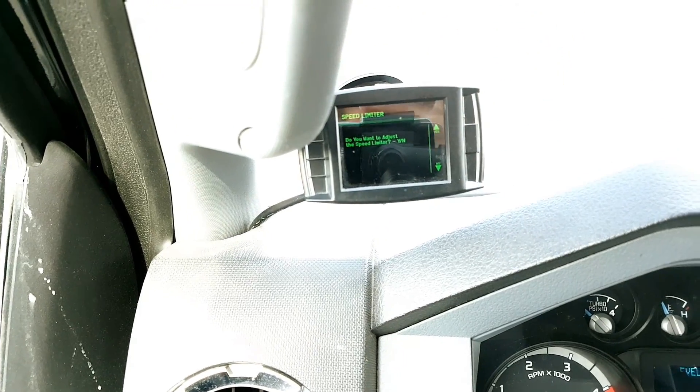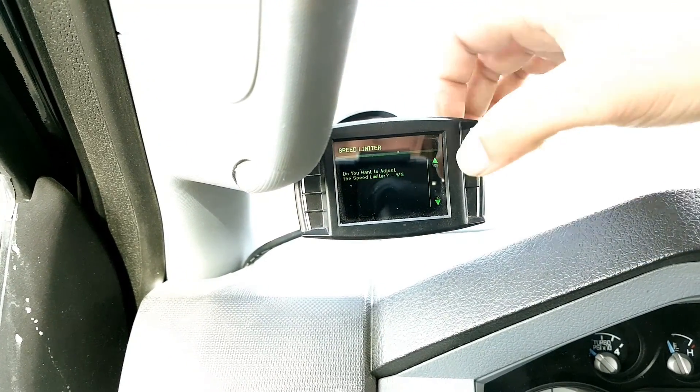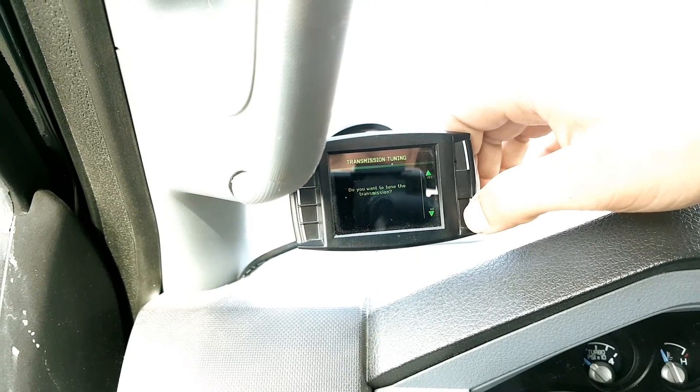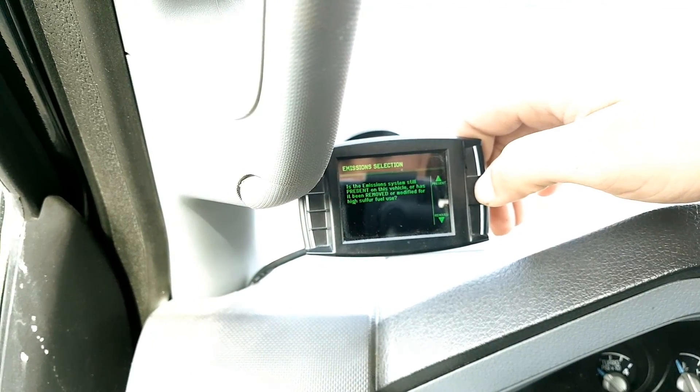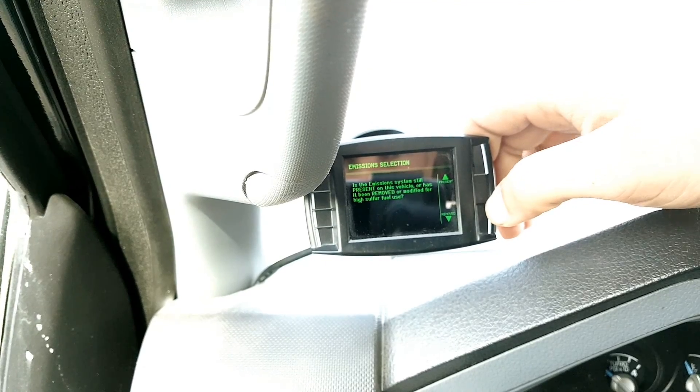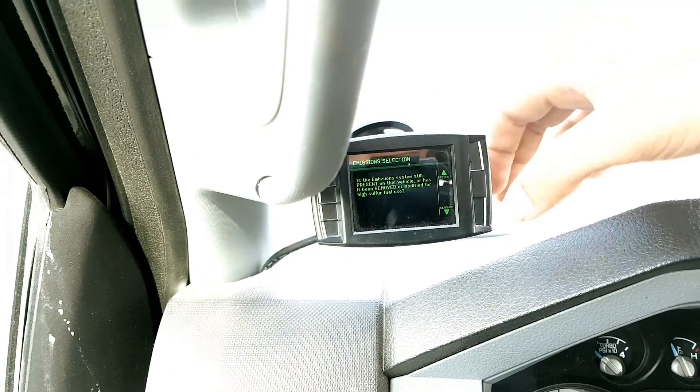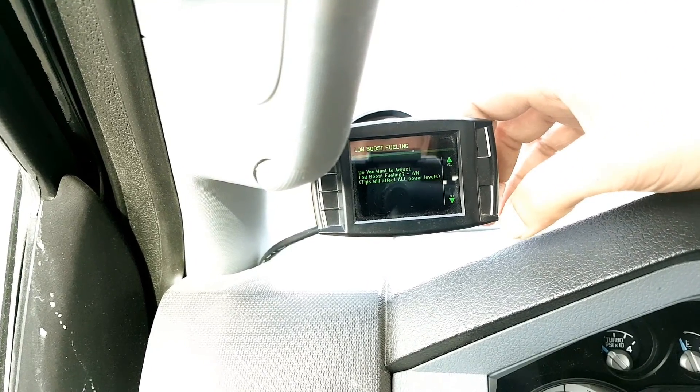Then you gotta tune your truck for it. So once you get in here, you gotta tell it that you took your DPF off.